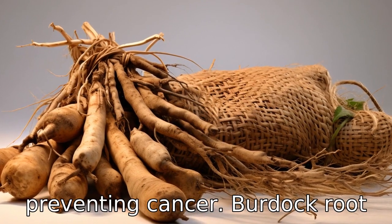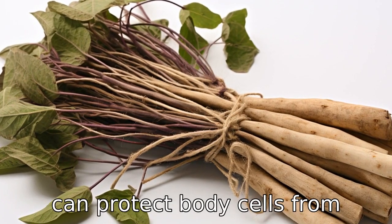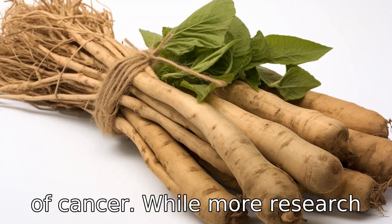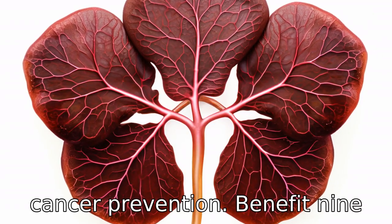Benefit eight is preventing cancer. Burdock root is rich in antioxidants, which can protect body cells from damage by harmful free radicals, a key factor in the development of cancer. While more research is needed, early tests suggest a potential role for the root in cancer prevention.